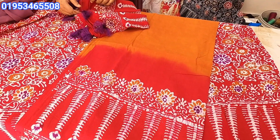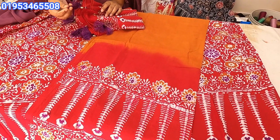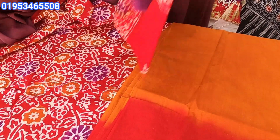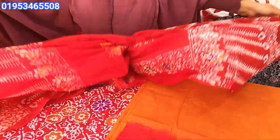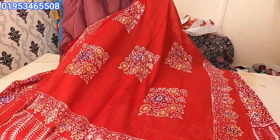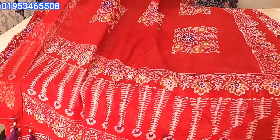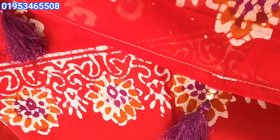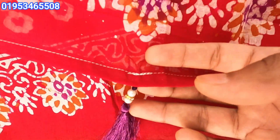Look, it's cute. The tassel is beautifully made — very gorgeous. The tassel is lovely. As you can see, I'm finished. I can see these are very nice. All the designs are designed.